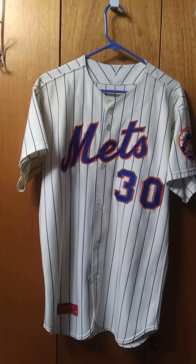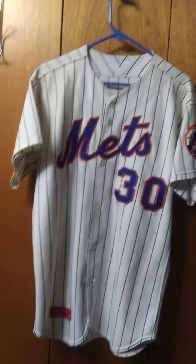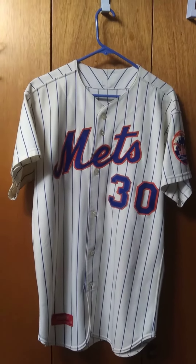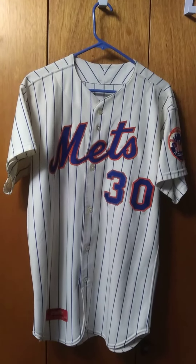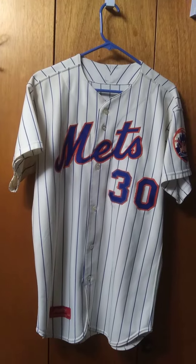He donates a lot to the Citi Field Museum. He's a major contributor. He's got like 100, 150 New York Mets jerseys, game-used from 62 to 76. So yeah, he just sent this to me in the mail.